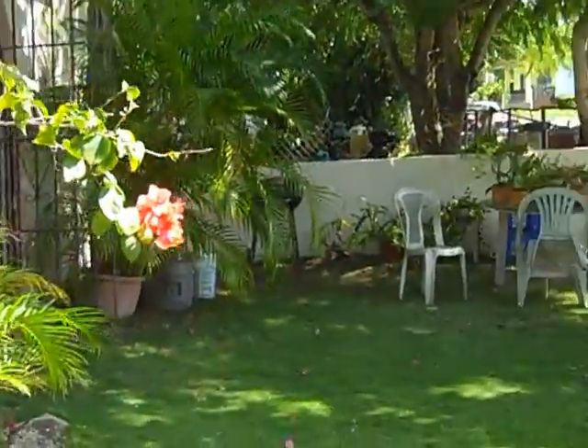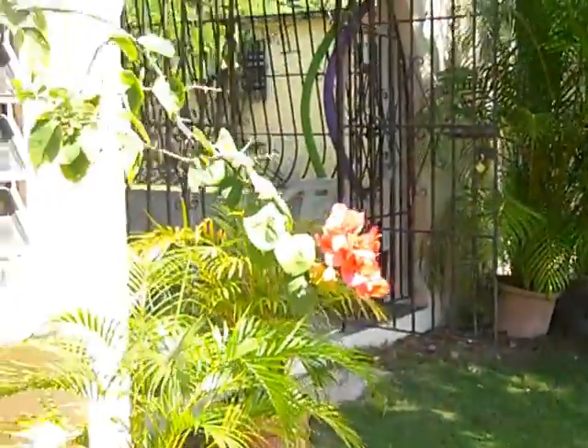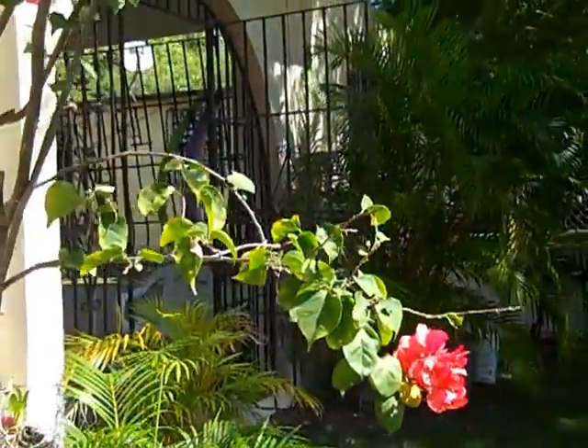Quiet street, very pleasant. Another carport or porch.